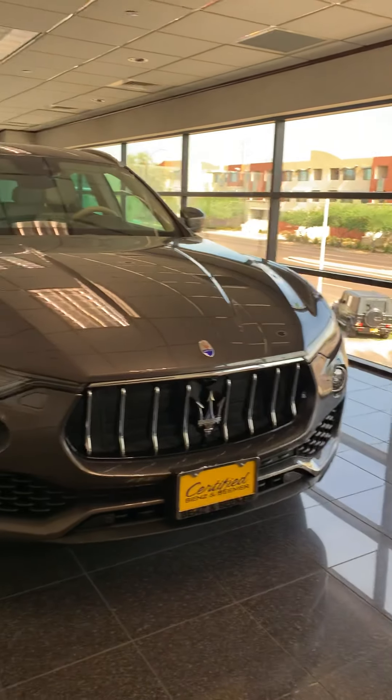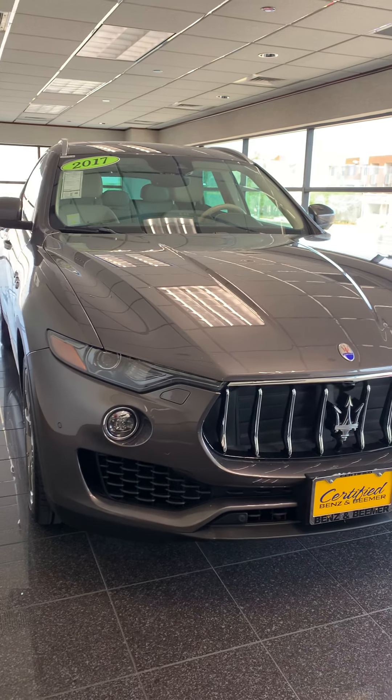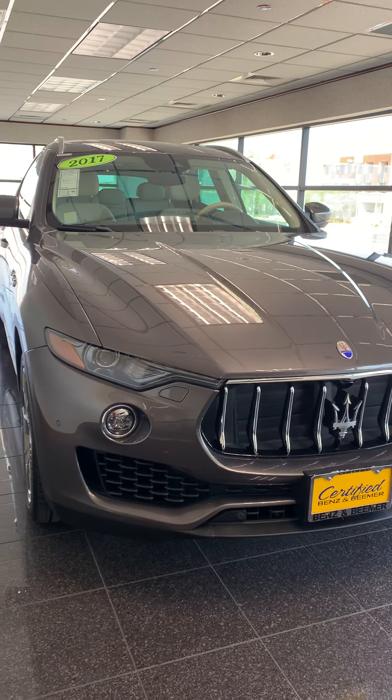I love this new grille. I don't know if you've seen the technology — it's similar to the BMW, where those flaps open up and suck all the air in.